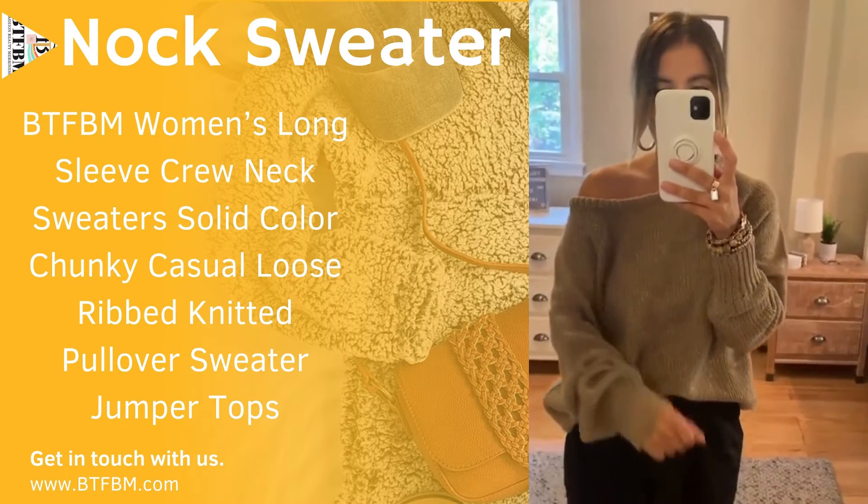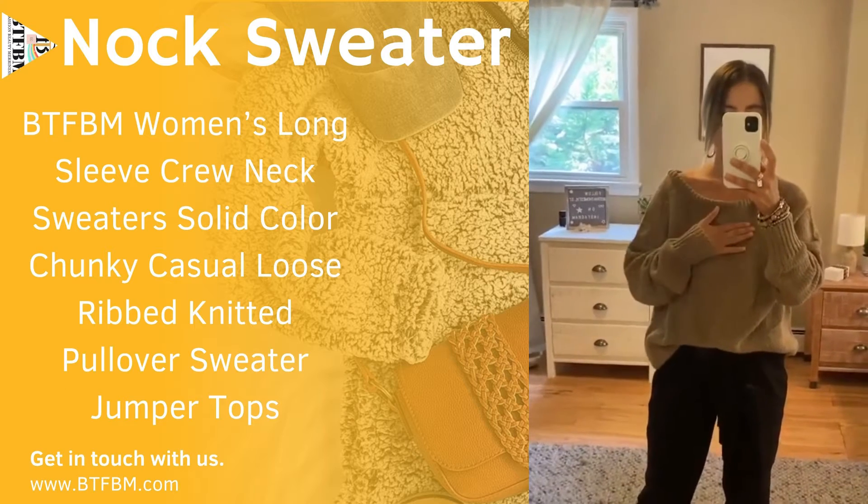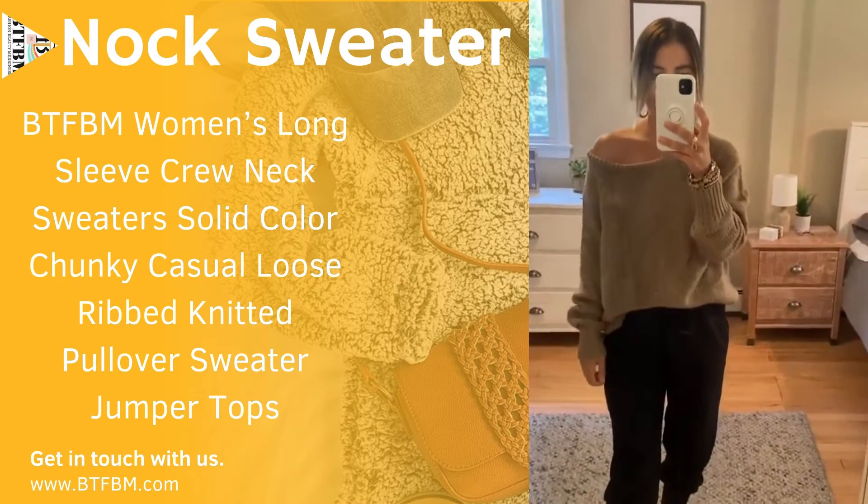It comes in two other colors. I'm wearing the khaki. You don't have to put it off the shoulder — you can wear it on the shoulder. I like this look. It has a looser fit, which I love as well.